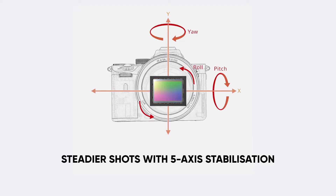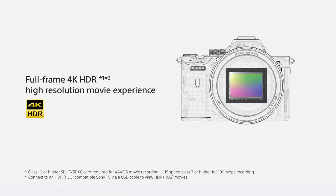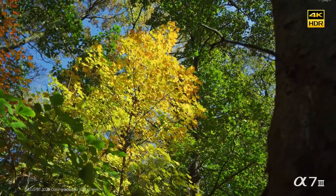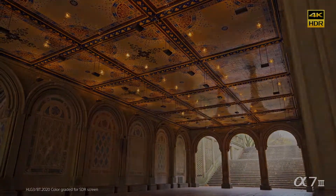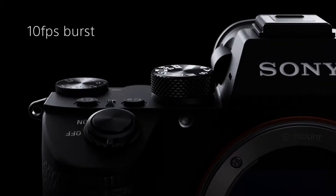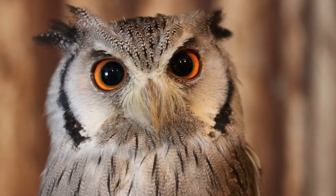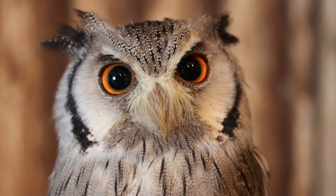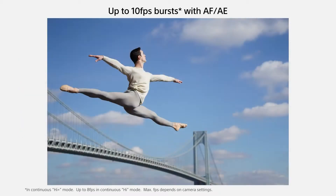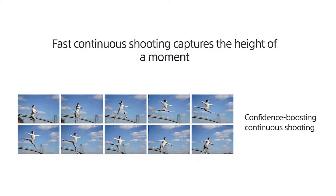Detail reproduction and area-specific noise reduction technologies maintain image details and cut noise. High precision stabilization using gyro sensors and algorithms achieves a 5.0-step shutter speed advantage, compensating five types of camera shake across a wide range of lenses. The camera also features the capability of recording stunning 4K movies through 2.4x higher oversampling, with a new HLG Hybrid Log-Gamma picture profile supporting an instant HDR workflow. The camera allows silent shooting at up to 10 fps with AF/AE tracking.